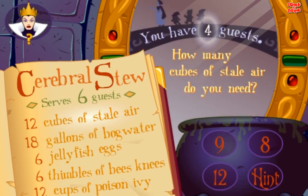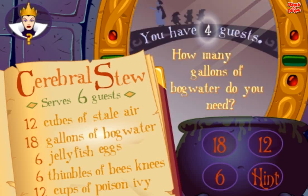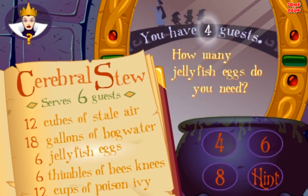Cerebral Stew serves six guests. You have four guests. How many tubes of stale air do you need? Good. How many gallons of bog water do you need? Good. How many eggs do you need?